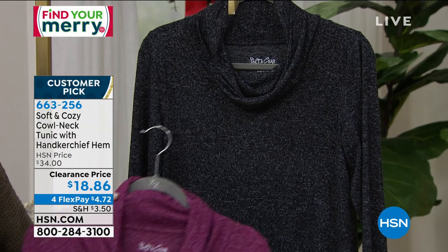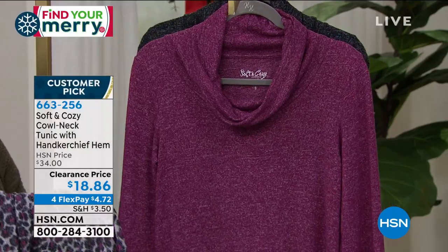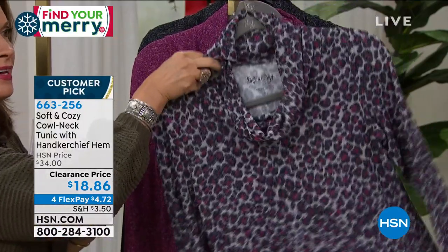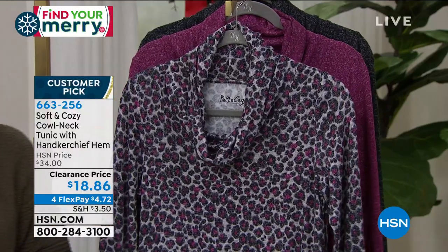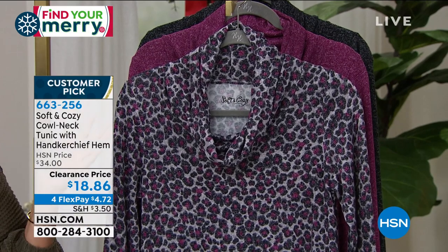Ellen has this on — let's take a peek at that. Sizing is small through extra large, and 1X through 3X available. You might just pick up at least two of these — maybe the print and then one in the solid.